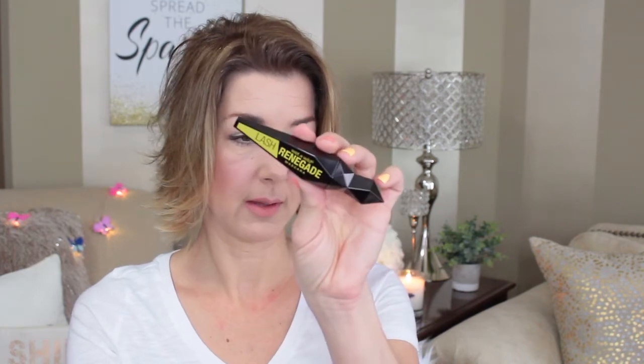For mascara, I'm going to use the Wet n Wild Lash Renegade Mascara. I haven't used it in a while, but it's not really old. I really like the applicator — it has a nice round tip at the end that catches all the lashes. It's a really nice mascara, so we're going to be using that this week.